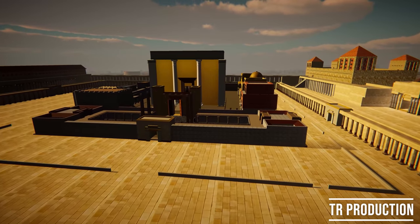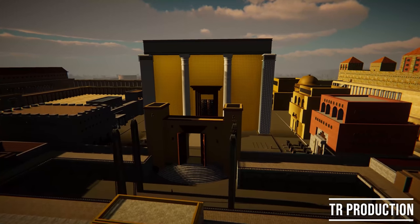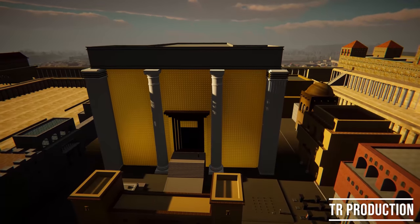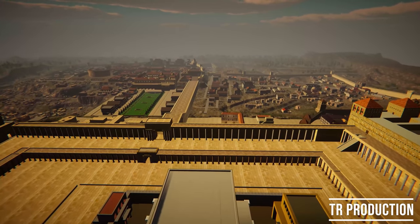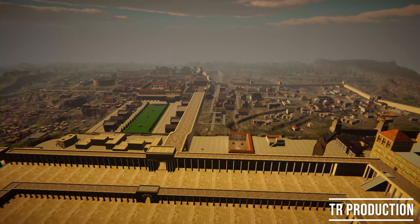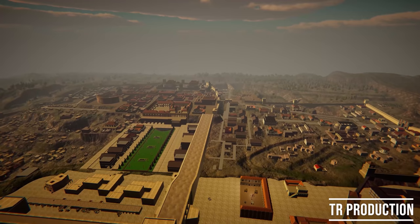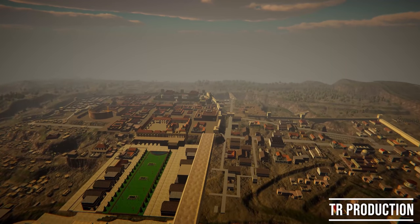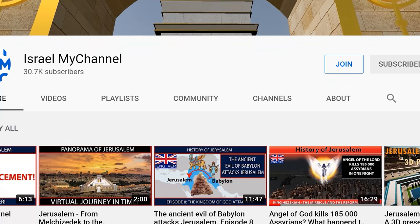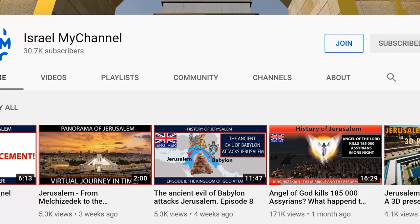Thank you very much for your attention. I hope you enjoyed this episode, which was supported by the 3D model of Jerusalem that I created — it took months to build and will be a useful tool for future videos, though it is still in development. If you like my work, you can support me by joining the Israelite channel. Have a great day and see you soon.